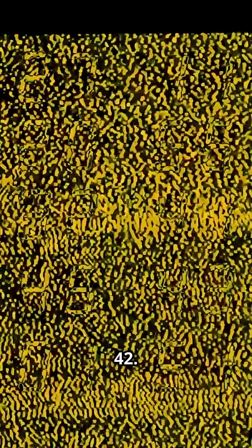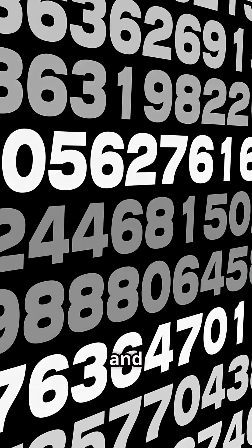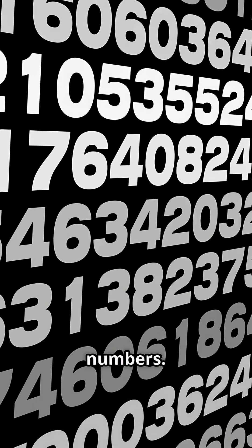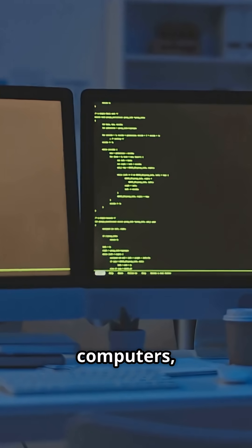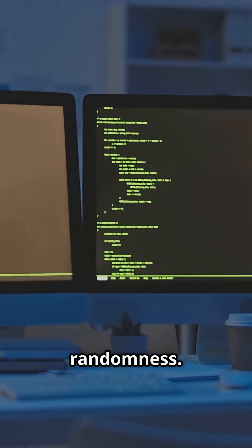The secret? A starting number called a seed. Let's say the seed is 42. The formula runs, and out comes a string of random numbers. Use the same seed, you get the same numbers every single time. Two computers, same seed, same so-called randomness.